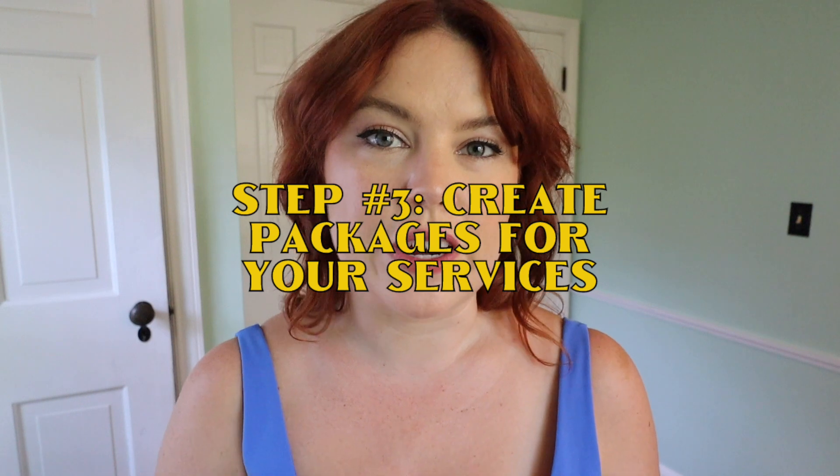Step three: create packages for each of those services. This is basic sales psychology — you give people a slight discount if they buy more from you. You won't make as much per post, but you won't have to spend as much time looking for clients, which is one of those non-billable tasks. For example, if you write social media posts, you might offer packages of 15, 30, or 60 posts per month for clients who want to post every other day, daily, or twice a day, with a 10% discount built into the package rate.